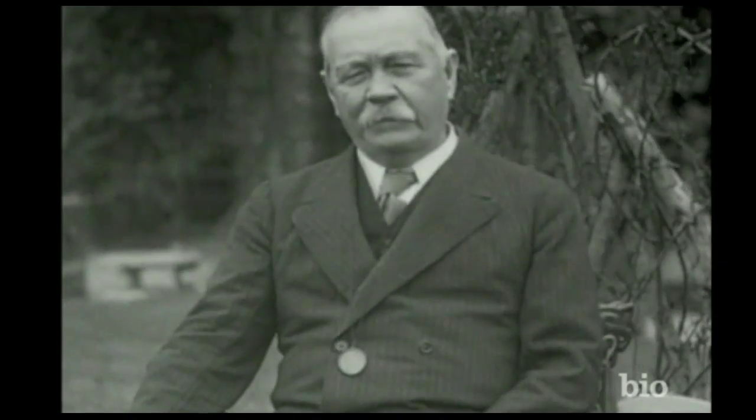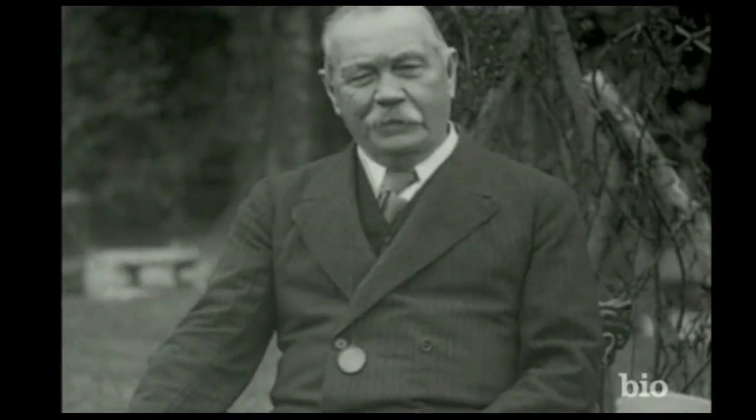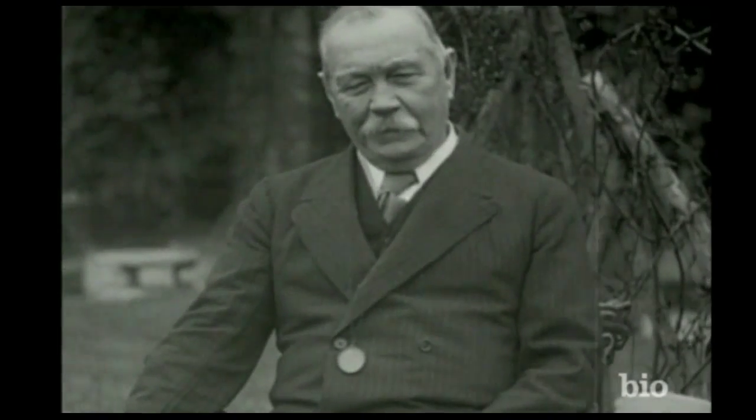Bell would look at the patient and would hardly allow the patient to open his mouth, but he would make his diagnosis of the disease, and also very often of the patient's nationality and occupation and other points, entirely by his power of observation.